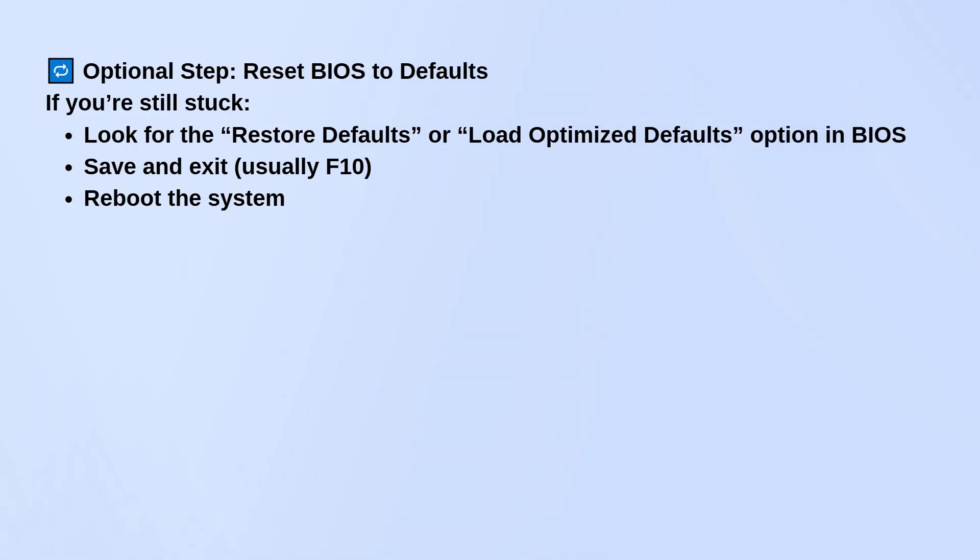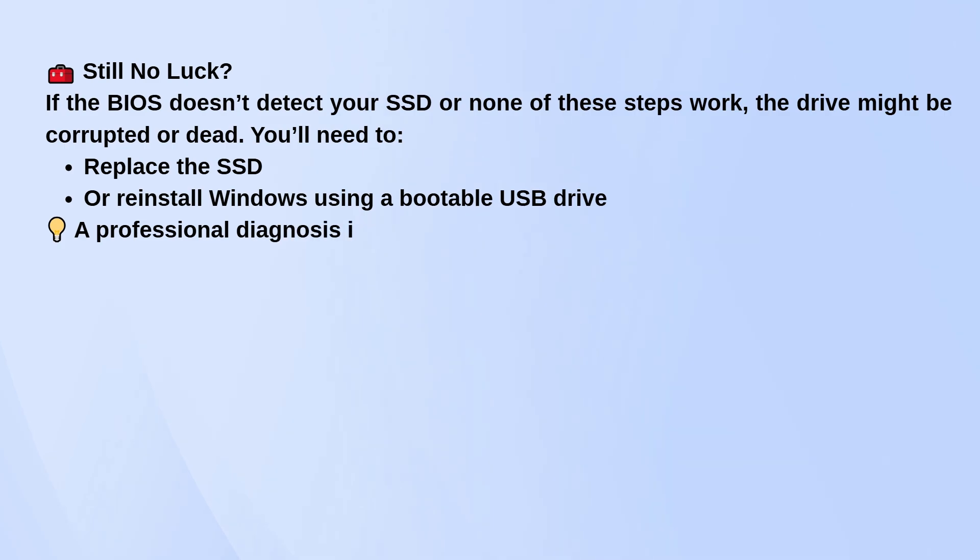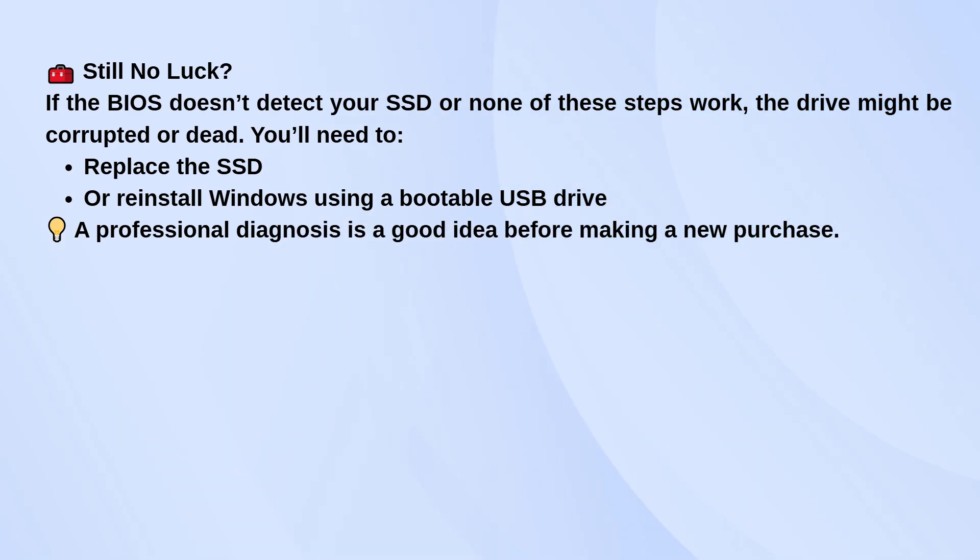Now if none of these steps work and your BIOS can't detect the SSD at all, there's a good chance the drive is corrupted or has failed. At that point, you'll need to either replace the SSD or reinstall Windows from a bootable USB drive. Before you go out and buy a new drive though, it's worth having the laptop checked by a pro, just to make sure the SSD is actually the problem.